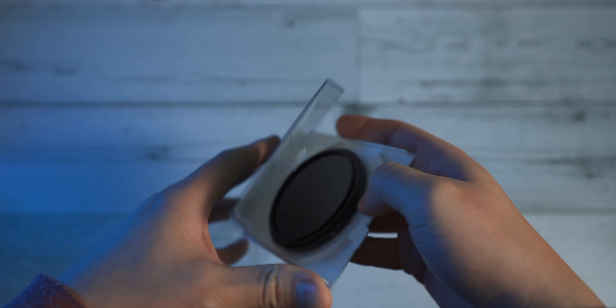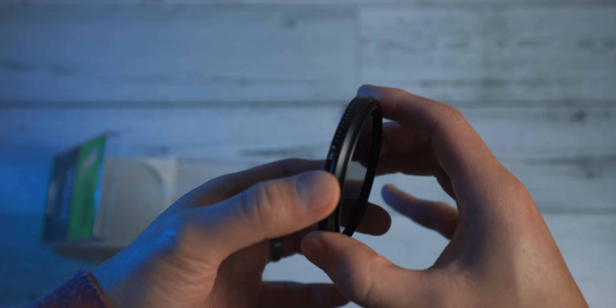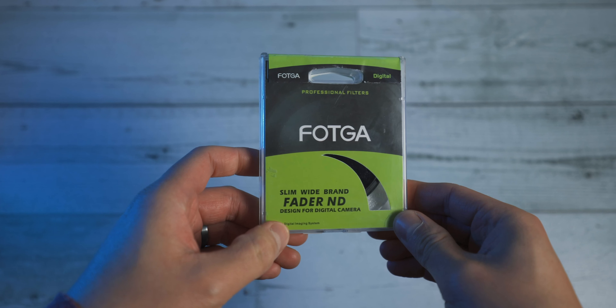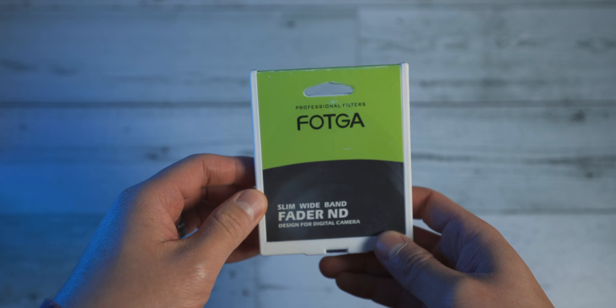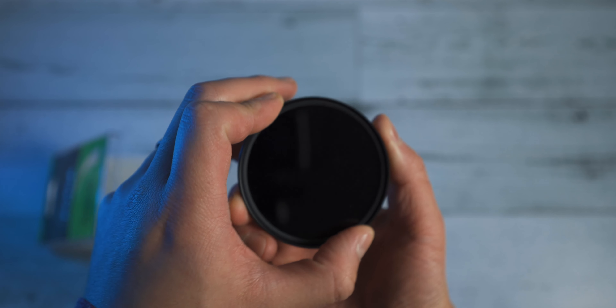The next item I wanted to talk about is the variable neutral density filter. What these do is block the amount of light that comes into your camera, and this can be very useful, especially in sunny outdoor scenarios. If you want to get long exposure photos or a shallow depth of field, these are going to come in very handy when you're outdoors. You don't have to spend too much money to get a very decent and usable one — this one is about $20, and I did a video recently comparing it to a $250 filter, and it performed quite well. Being a variable ND filter, you just rotate it to change the strength of the density all in one filter, rather than carrying an entire set of individual ND filters.